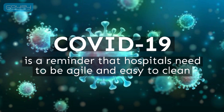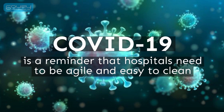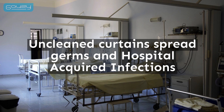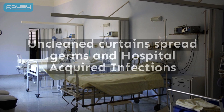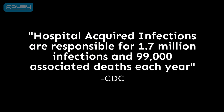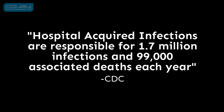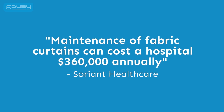COVID-19 is reminding us that hospital designs need to be agile and easy to clean for sterile spaces. Germs and bacteria on curtains spread diseases like coronaviruses and those responsible for hospital-acquired diseases. The germs living on hard-to-clean curtains contribute to infecting and killing almost 2 million people per year, and the cost to change and replace fabric curtains yearly is expensive and hurts a hospital's bottom line.